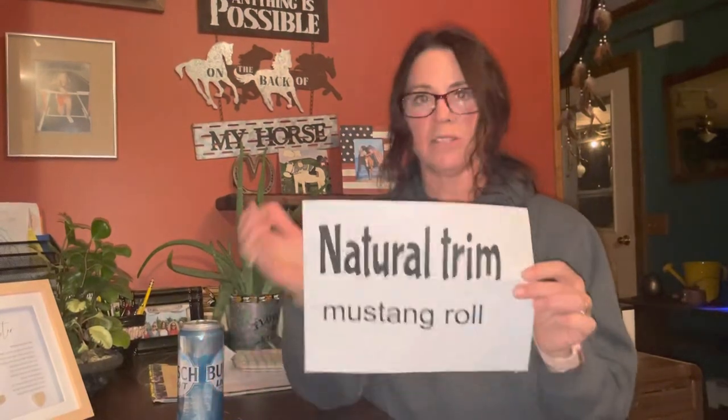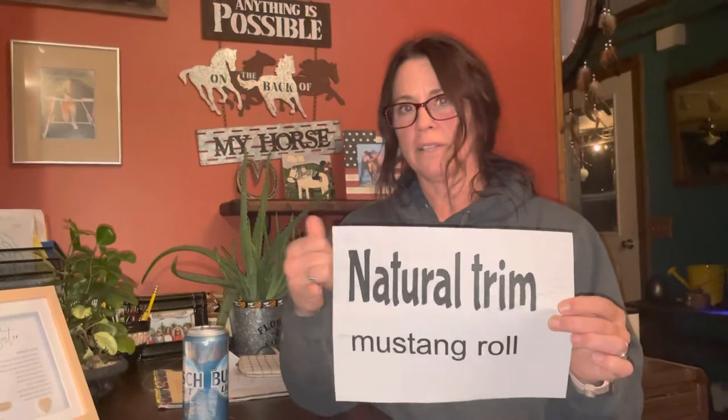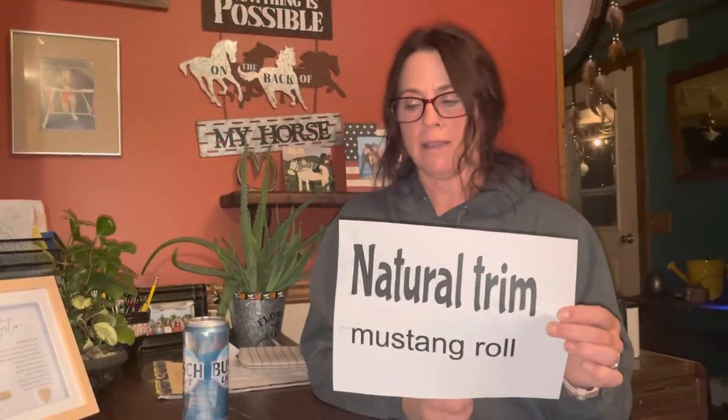Drives means the horse is broke to harness and drives — pretty cool actually. Barefoot means the horse is coming without shoes. Natural trim and Mustang roll: if you see this in an ad, it means a different style of trim. This is important to tell your farrier — not a bad thing, but your new farrier will need to know so they can adjust their approach.